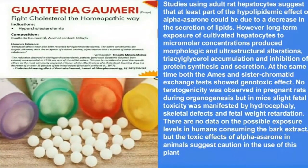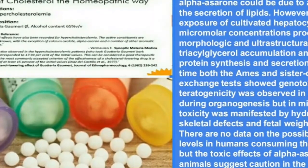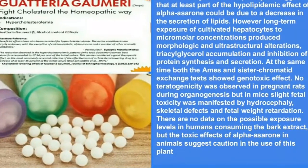No teratogenicity was observed in pregnant rats during organogenesis, but in mice, slight fetal toxicity was manifested by hydrocephaly, skeletal defects, and fetal weight retardation.